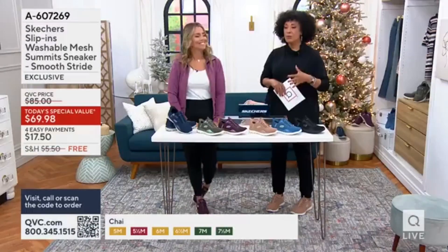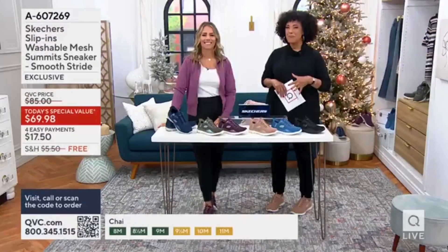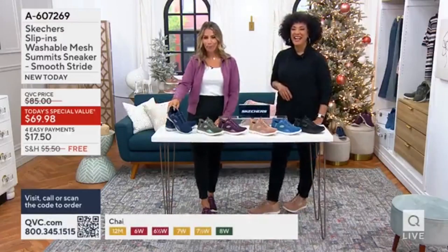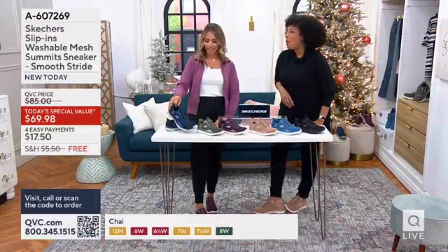Are you getting the smooth stride sneakers, the brand new slip-ins? Absolutely. I ordered a pair in the navy and a pair in the teal. Oh, fun. Oh, wonderful. Blue girl.